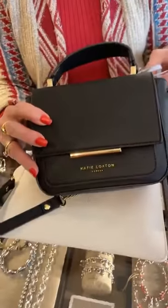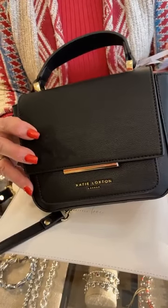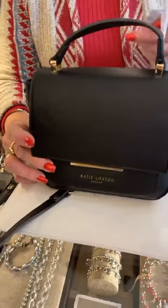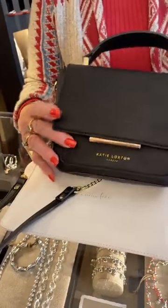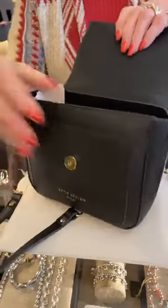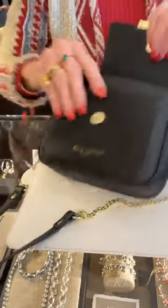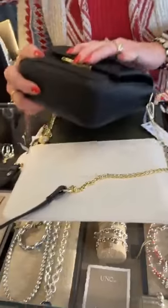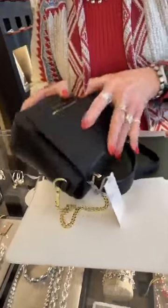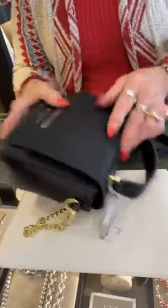Then we have this little guy — love him! This one is so cute. We don't have the price on this one yet, so I'll have to get back to you on that. Really a cute little bag — love the gold chain and the leather. And it actually holds a lot more than it looks like, so that's really cute.